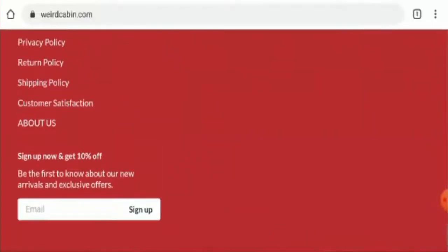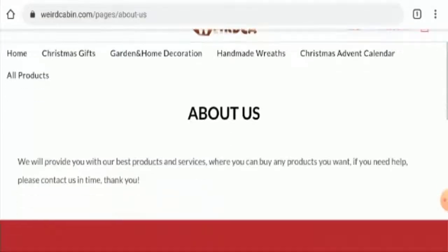Now let's check their about page details. As you can see, they haven't provided any information regarding their business establishment, their founder identity, or about their company or their brand. Which is a negative sign of this website.